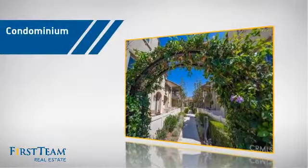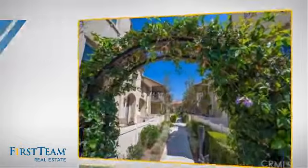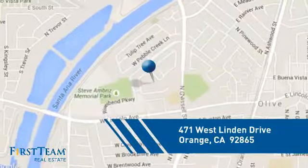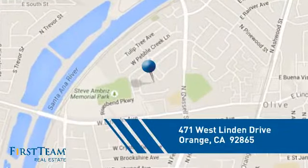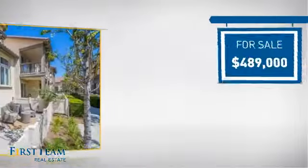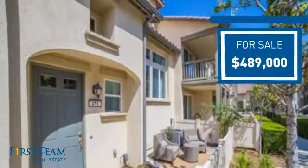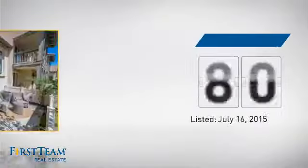This condominium is a great choice for those who want the privacy and easy maintenance of condo living. It's located in the orange area, currently listed at just under $500,000, and it's been on the market since July.